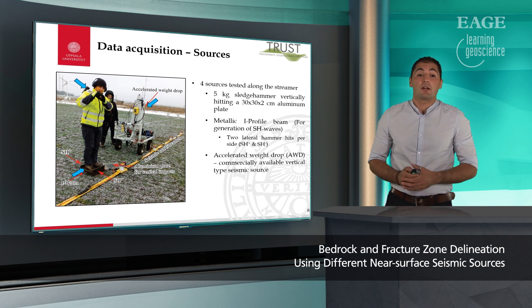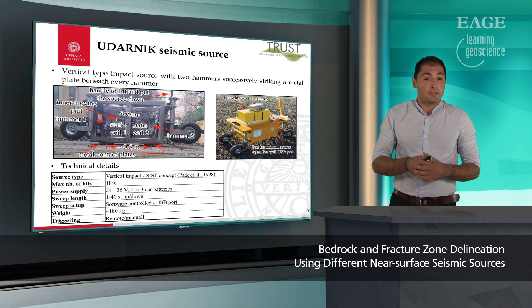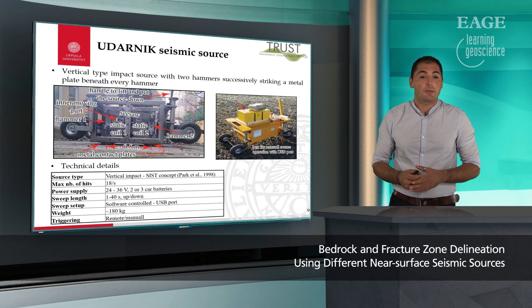The next source tested was a commercially available accelerated weight drop striking a metallic plate vertically. And the last source tested is called Udarnik, which is a joint design from Uppsala University and an independent company from Serbia. Udarnik is a new source — it is a vertical type impact source with two hammers successively striking a metal plate beneath every hammer. At every source location when the source is moved, it needs to be lowered down by a handle to put the source firmly to the ground. We can see to the left how the Udarnik looks without any cover and to the right how it looks in the field.